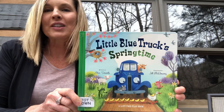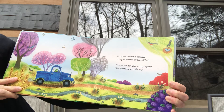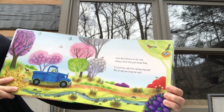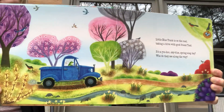Little Blue Truck's Springtime. Little Blue Truck is on the road, taking a drive with good friend Toad. It's a yoo-hoo, sky blue spring-seeing day — who do they see along the way?